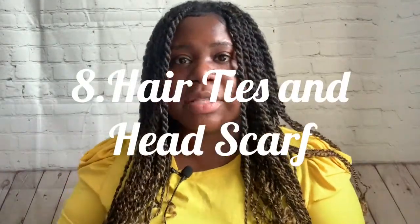Step number eight is hair ties and head scarves. If you're an African-American woman or a woman of color, your hair should ideally be in braids or twists so you can tie it up and put it away. You do not want a big fro during labor — you're going to be sweating, it's going to get knotty, and you won't want to deal with your hair. Keep it extremely simple: hair tie, head scarf for sleeping, and you're good to go so you can focus on labor.